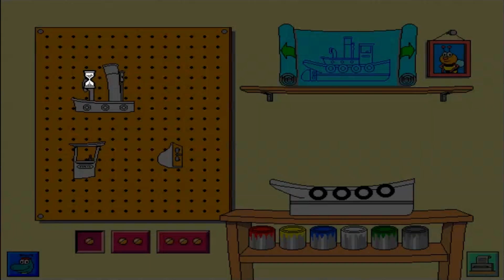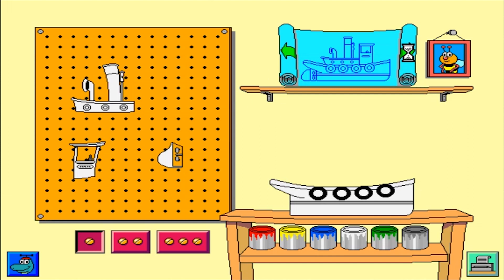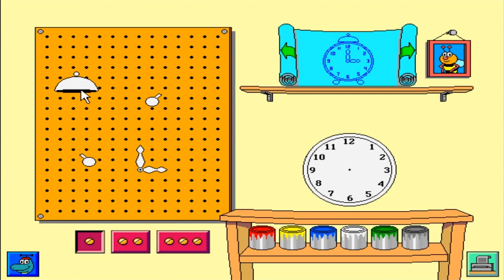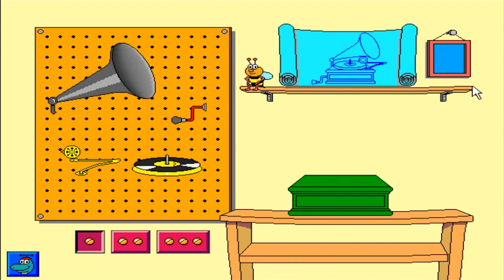You can build in the workshop. Let's make a phonograph.